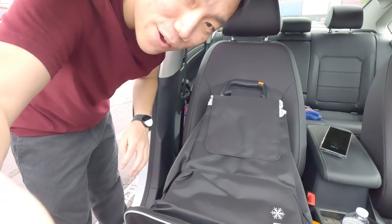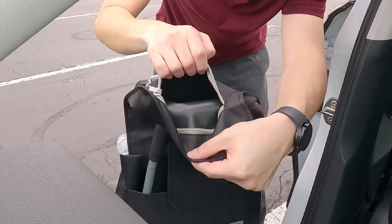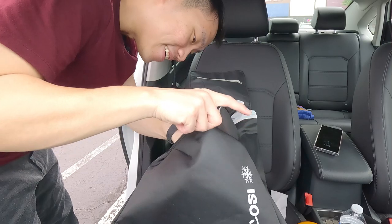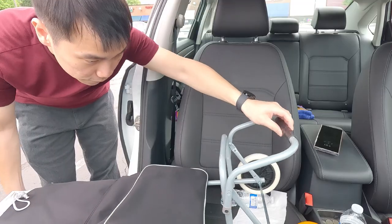I thought I was going to do like a review in my hand, in my car, show you guys what it is. But yeah, this is not how I imagined my video would go. So we got a big pocket, a minor pocket here — oh, so this must be the thermal pocket. Oh, you can fold it flat.